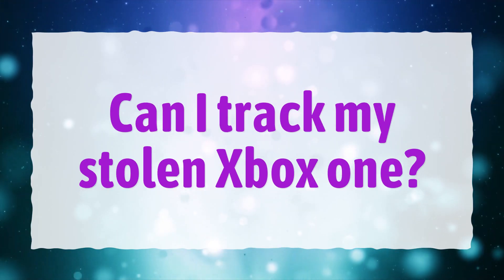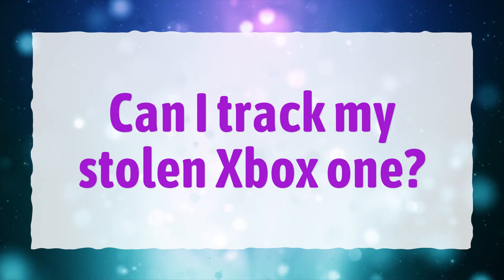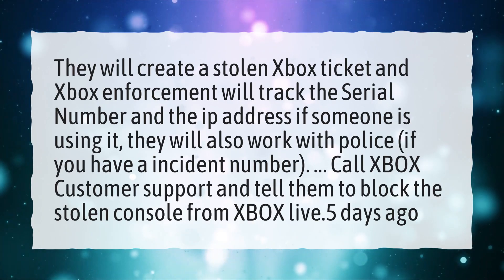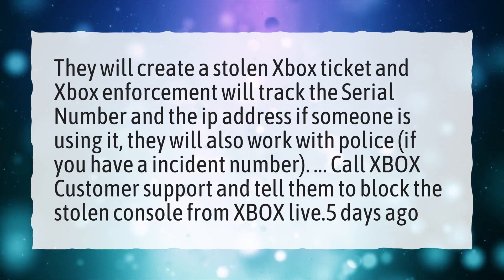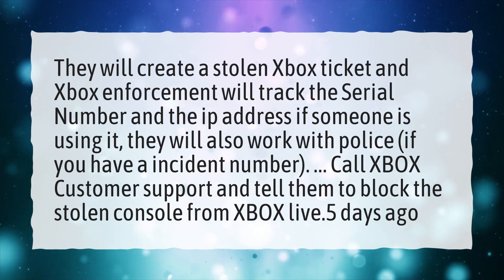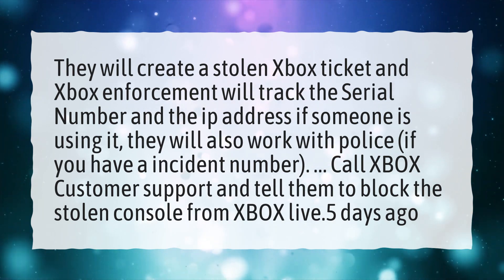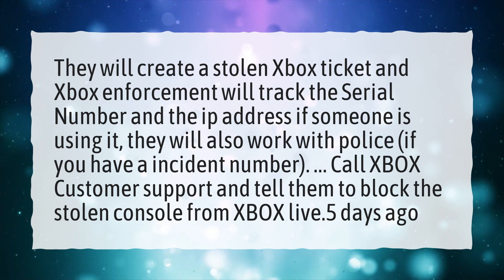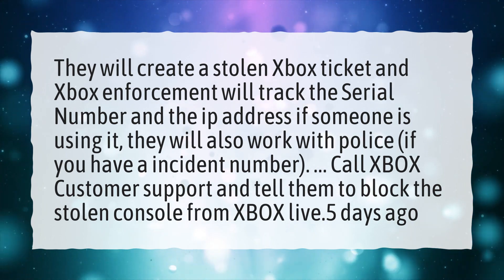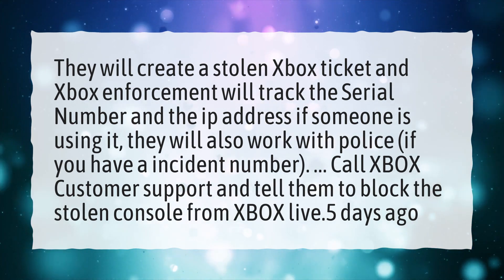Can I track my stolen Xbox One? Xbox Enforcement will create a stolen Xbox ticket and track the serial number and IP address if someone is using it. They will also work with police if you have an incident number. Call Xbox Customer Support and tell them to block the stolen console from Xbox Live.